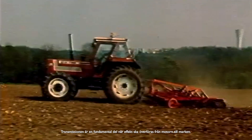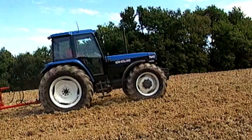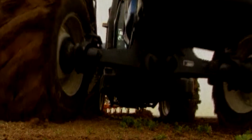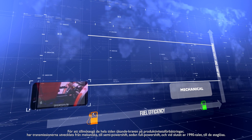The transmission is a fundamental element to transmit power from the engine to the ground. It must do so in the most fuel-efficient and productive way possible, to support the ever-increasing requirement for productivity improvements.